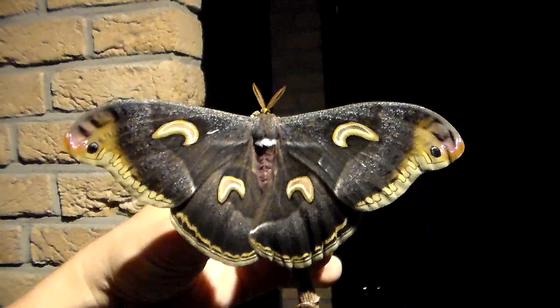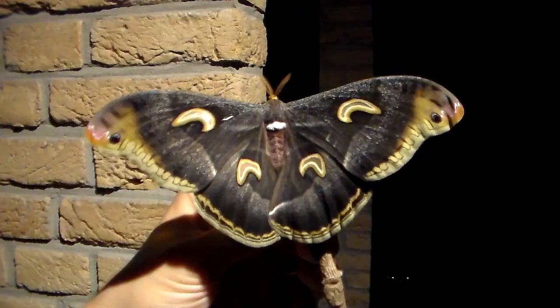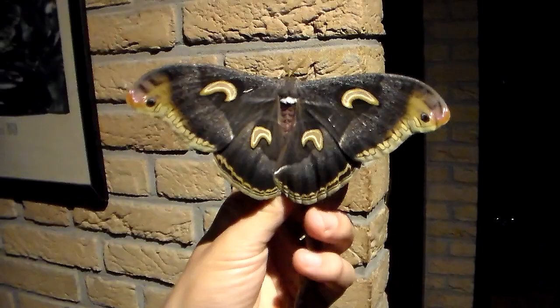Hello everybody and welcome to my video. You're all just in time because a spectacular moth just emerged from my Ugandese cocoons and it's an Epiphora species, but exactly what species remains a little bit of a mystery.